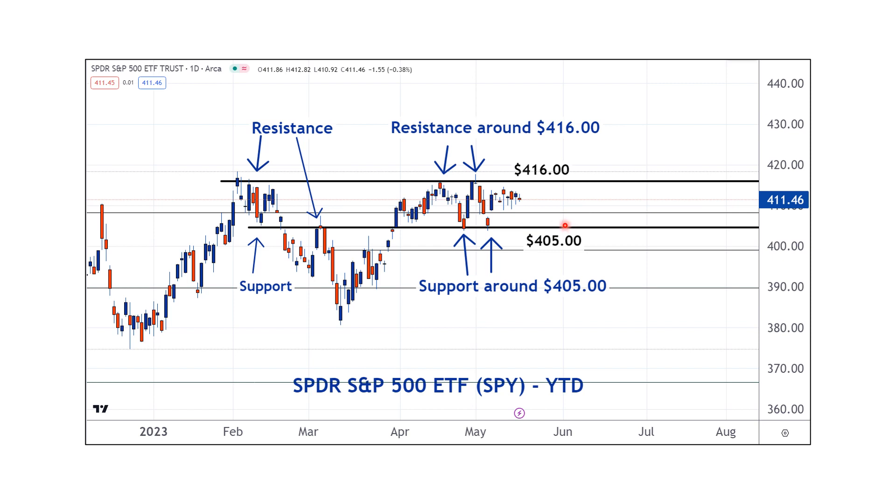Here is what's probably going to tell us whether that move is higher or lower — are we going to get to 416 or are we going to get to 405? Because we're not going to stay at 411 forever. This is highly unusual, frankly, to have this little volatility over these few days.